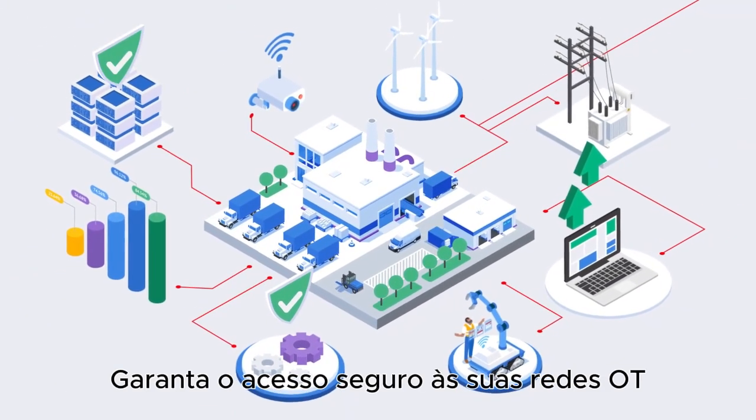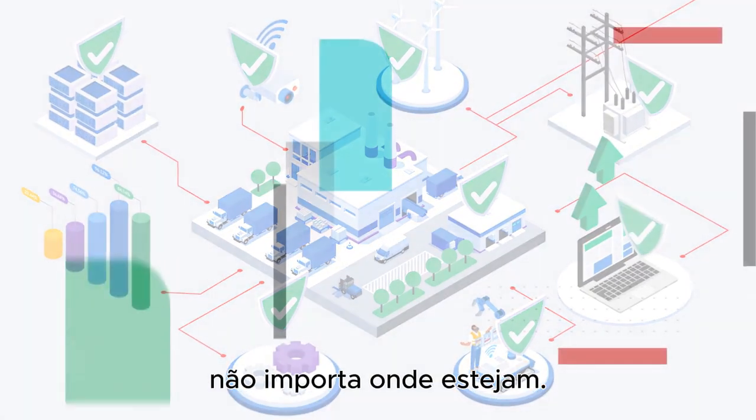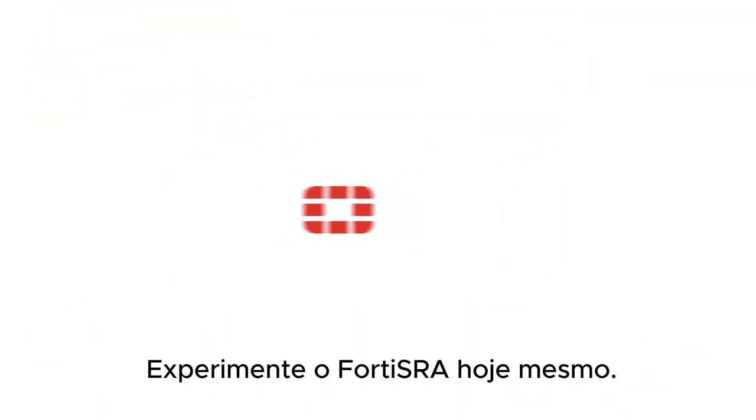Secure access to your OT networks and enable your users to get more done, no matter where they are. Try Forta SRA today!